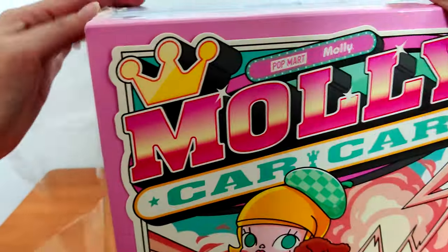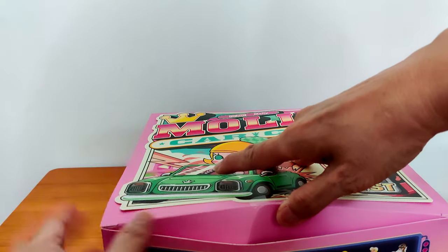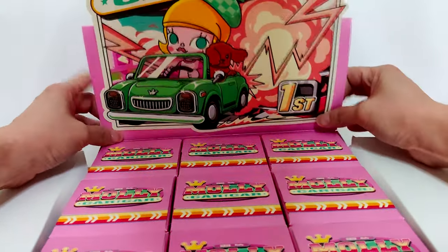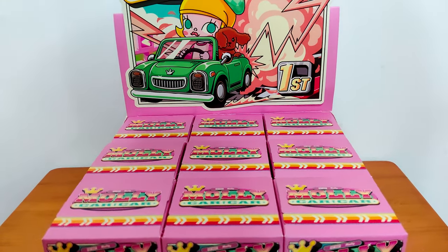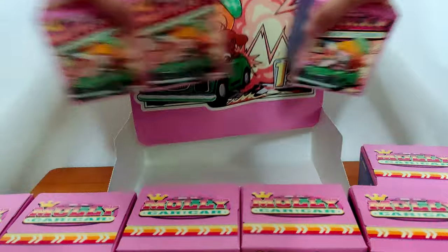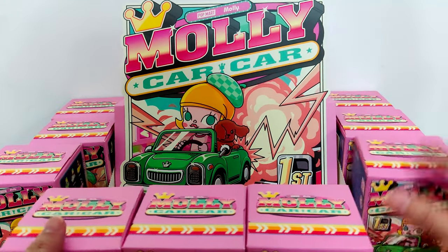Sorry for the sound, the squeak from the plastic. Oh wow, that's a different display — it pops up compared to the rest, there are cutouts. Not just pop out but this part can be torn off, yeah, like wings. Okay so there are nine cars. You can see the Molly KaKa designs. I'll just start opening one.